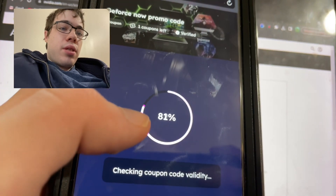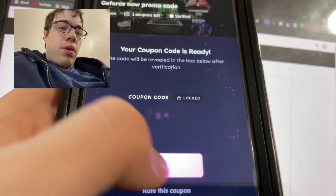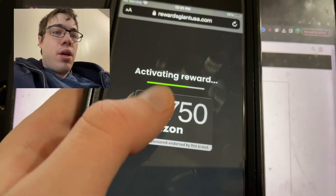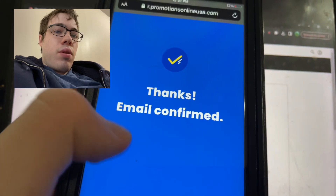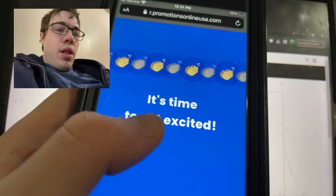It will say 'Checking coupon... coupon valid', and you just want to go ahead and press 'Get Full Code'. Now it asks you for your email address because they're sending the promo code to your email. Just wait for this to load — you can see it says 'Reward activated', email confirmed.